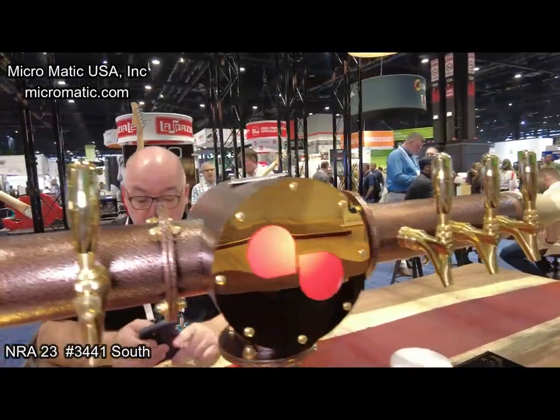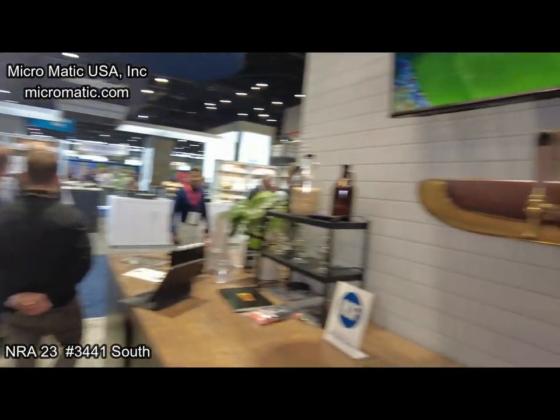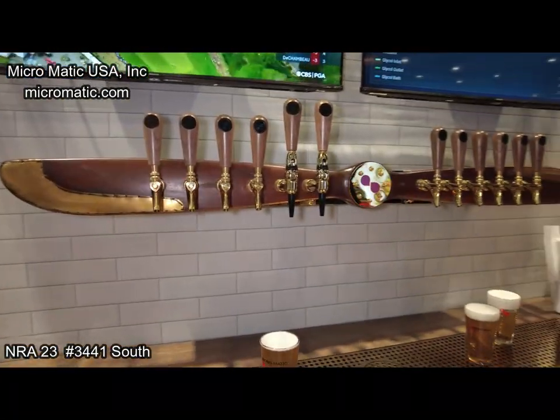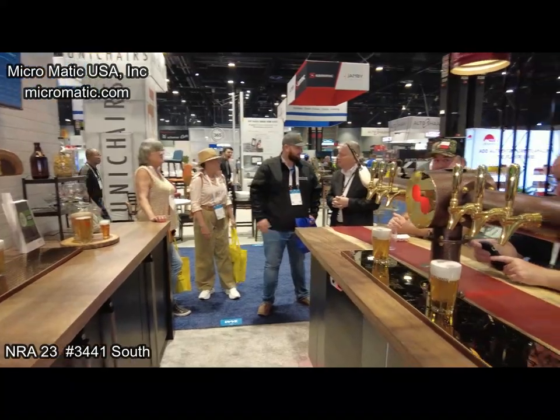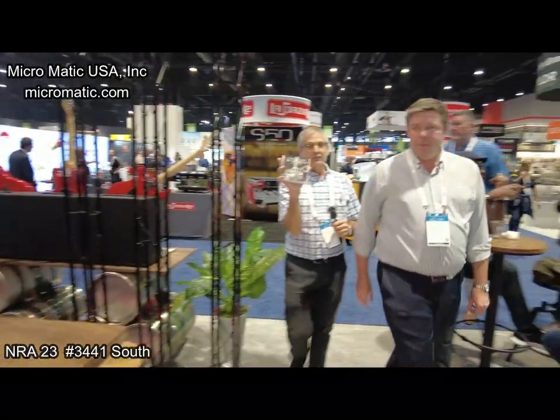Our saying is: if you can dream it, we'll build it. Give us your design, give us your drawings, and we will make it happen for you. I've got a little book here in my hands — we'll show that to you as well. The best thing is it's cocktail napkins — some of the best bars, some of the best ideas happen at the bar.